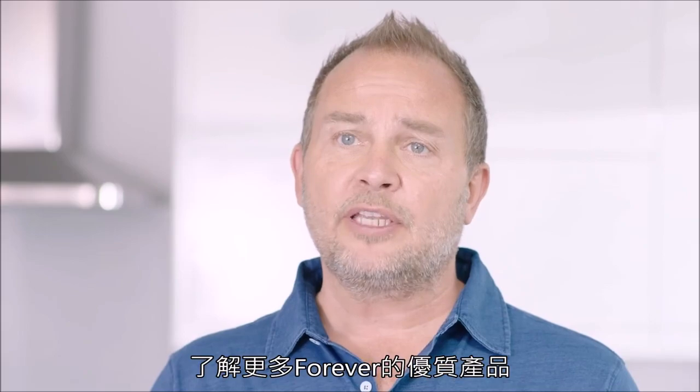Discover more about other amazing Forever products by watching the remaining videos in our collection.